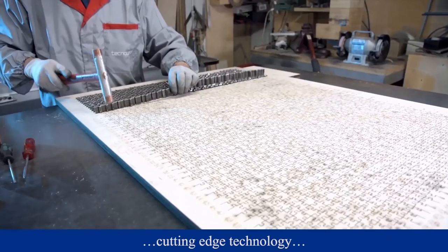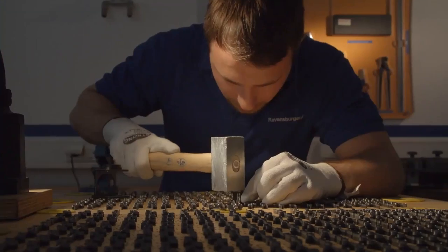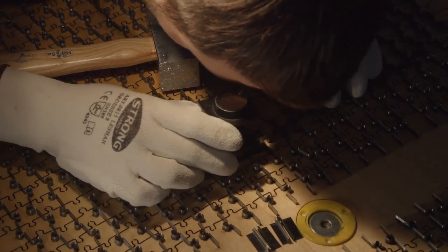Tool makers spend almost 400 man hours to make the master die for the puzzle. They bend long sharp steel frames in the form of a puzzle, and each die is a unique specimen.